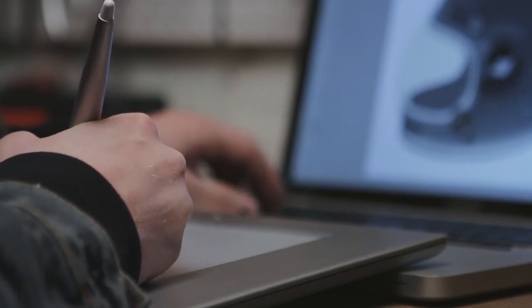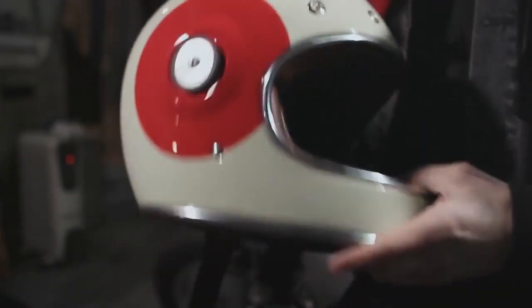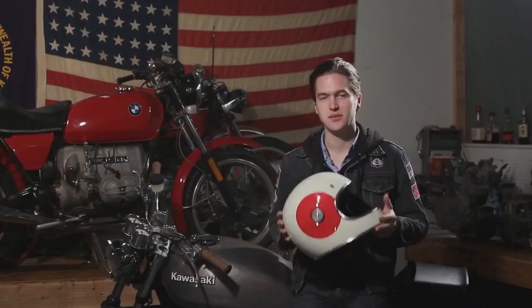Initially you're given a problem, and your job as the designer is to solve that problem and make a product that's better than what came before it. I'm Chad Hodge, designer of the Bullet helmet, brought to you by Bell.